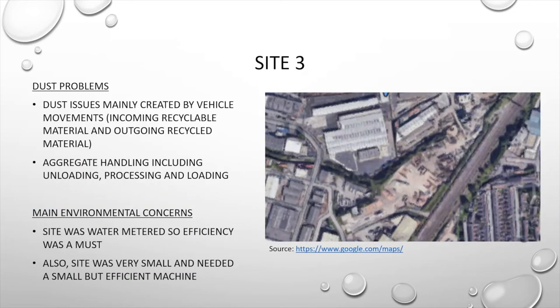Moving into site number three — this site is surrounded by an industrial estate and has close residential neighbours on the other side of the railway. This site recycles aggregate and their dust problems are mainly created by vehicle movements and all material handling, which includes loading, unloading, and processing. This site uses mains water and has a water meter, so efficiency was a must. The site is also very small, so a compact but highly efficient application was required.